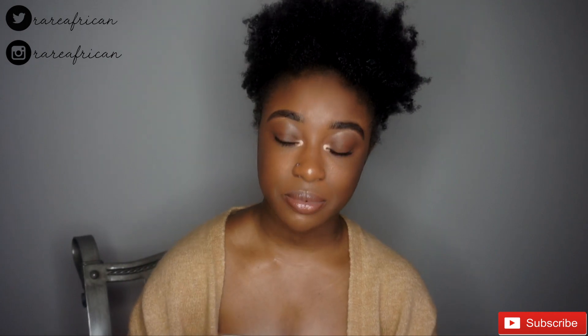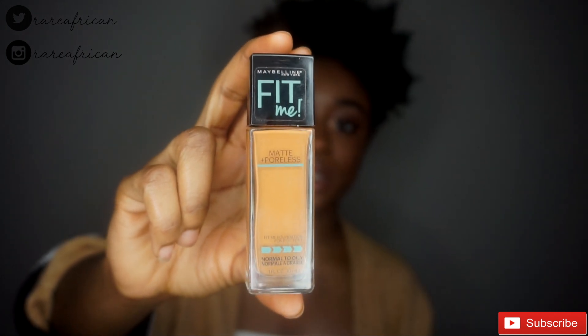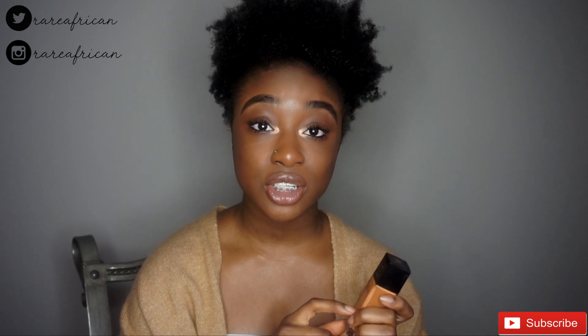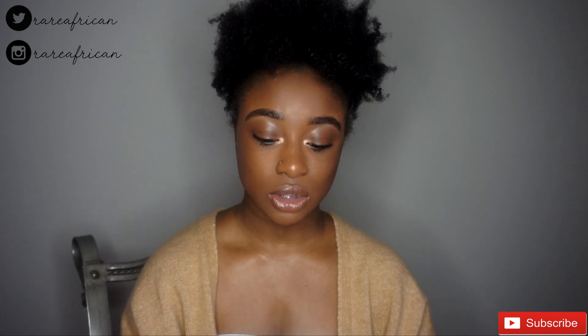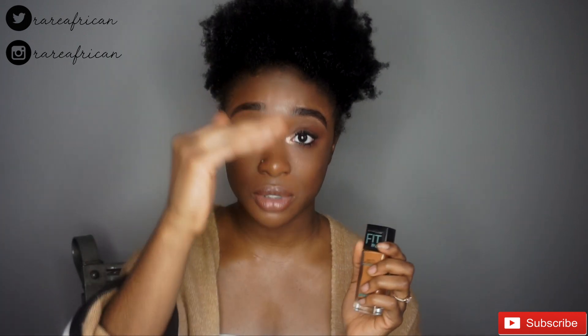The foundation that I would always use — and I still use now, and I'm wearing it right now — is the Maybelline Fit Me foundation. You can buy this foundation at any Walmart, Target, or any kind of grocery store that sells makeup. My shade is 355. This foundation is amazing — it's matte and poreless, and since I have oily skin, the matte really helps me not be oily throughout the day. It's like five dollars. I'll list all the products below in the description box.